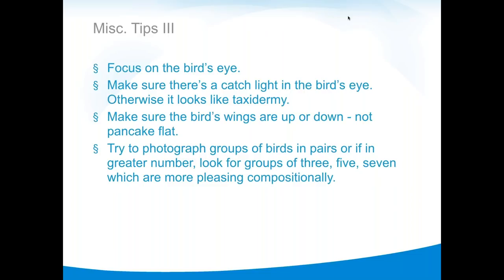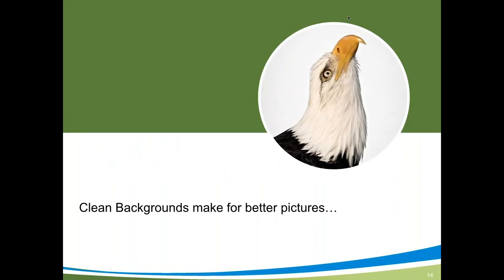Recap: wings up or down, not pancake flat — unless you have a perfect group of three as in that earlier shot. Photograph birds in pairs or in odd numbers. It's more pleasing compositionally, and that's what the editors who pay for Scott's photos tell him. Since they're the boss in that case, he listens.